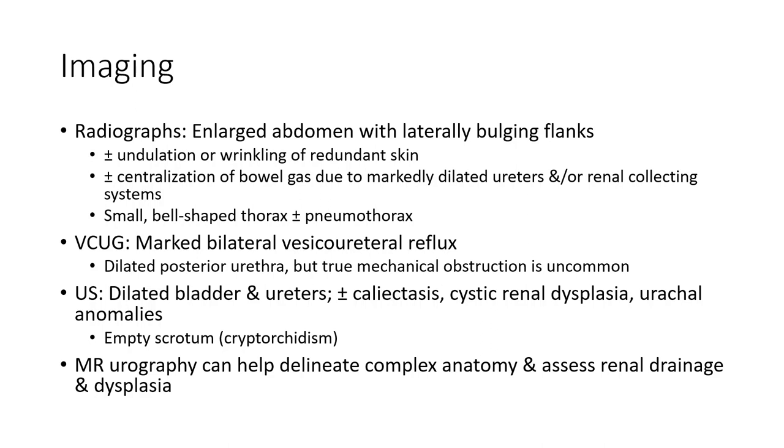Urography can help with complete anatomy assessment, including renal changes and dysplasia.